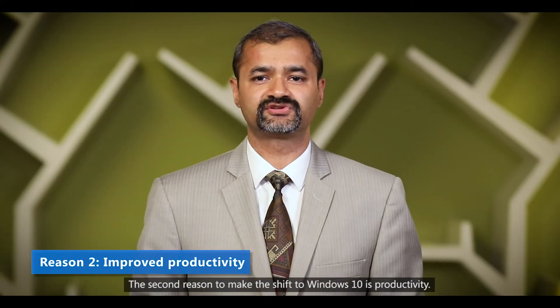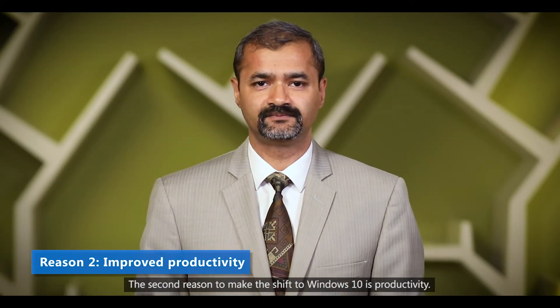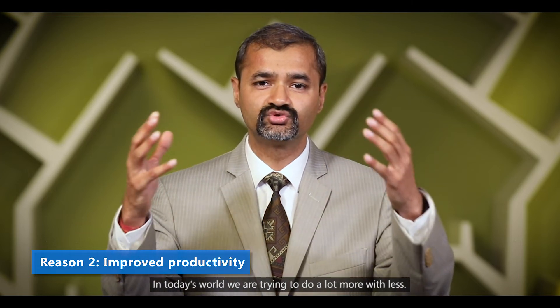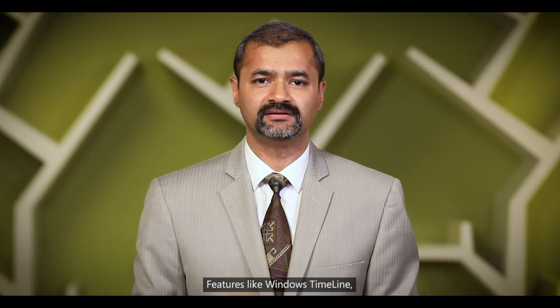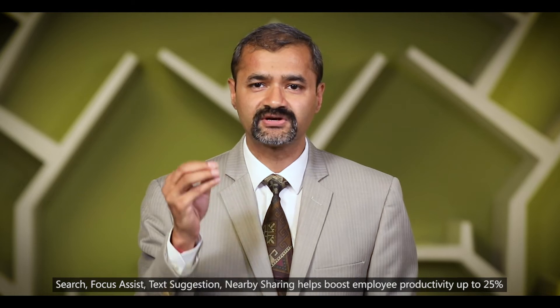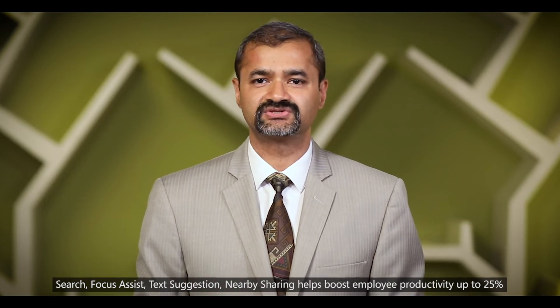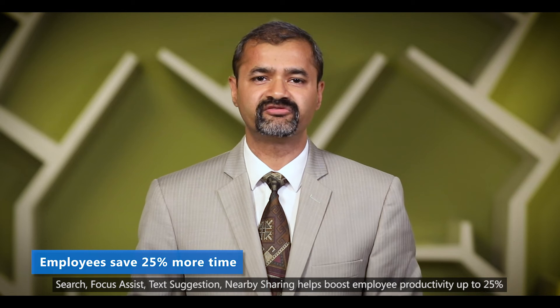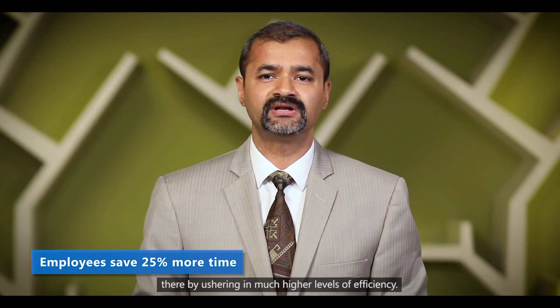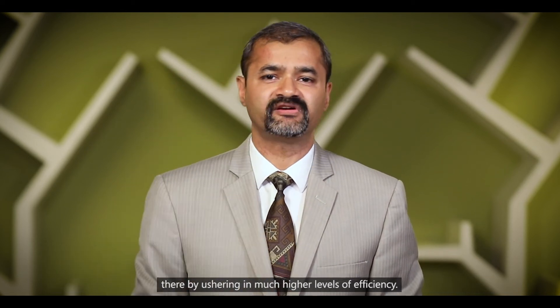The second reason to make the shift to Windows 10 is productivity. In today's world we are trying to do a lot more with less. Features like Windows Timeline, search, focus assist, text suggestions, and nearby sharing help boost employee productivity by up to 25%, thereby ushering in much higher levels of efficiency.